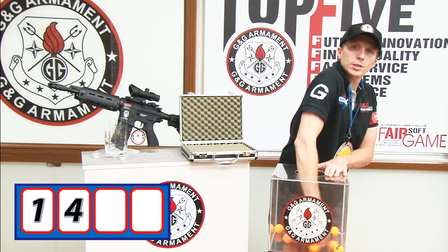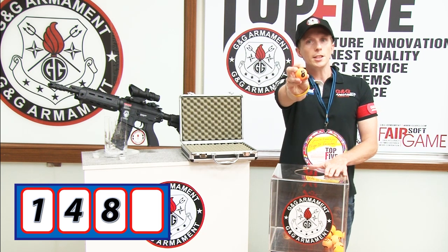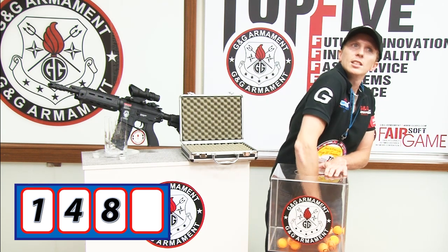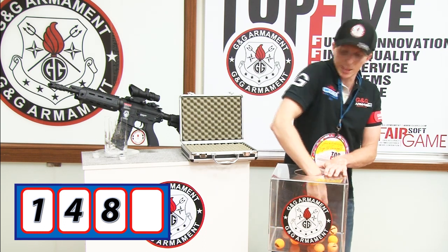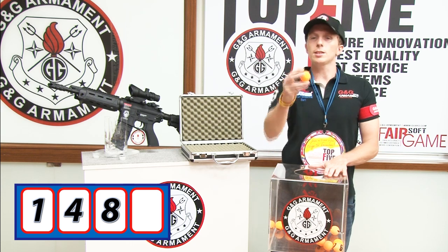And third digit. Third digit is number eight. And the last one. Last one is number one.